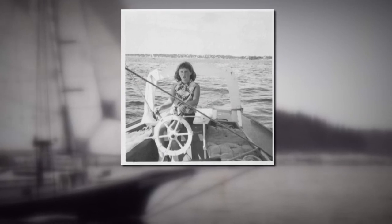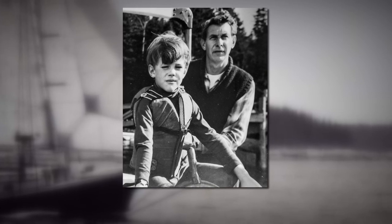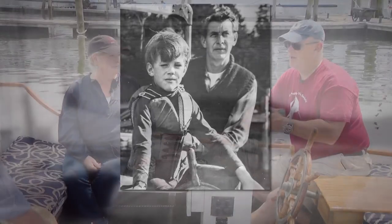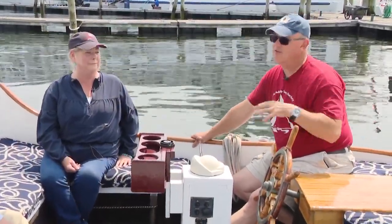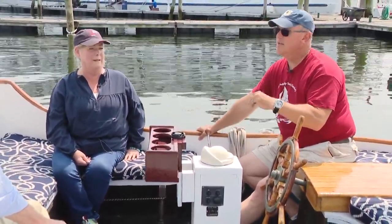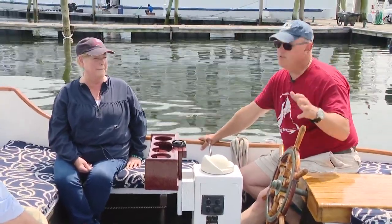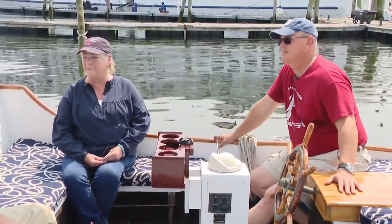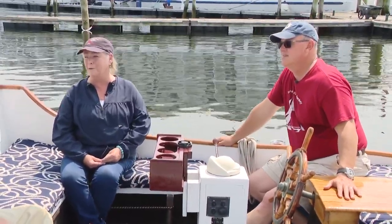Diane says her father taught her to sail at a young age on their friendship. For Andy, it's carrying on the legacy of his own father, who bought their boat the year before Andy was born. I do everything on this boat — I've learned to do everything through my dad and through the experience of sailing, navigating, you name it — and passing that on to my sons and my stepdaughter and sharing it with people. That's the beauty of it, just gliding along and having that moment where everything is just kind of right with the world.